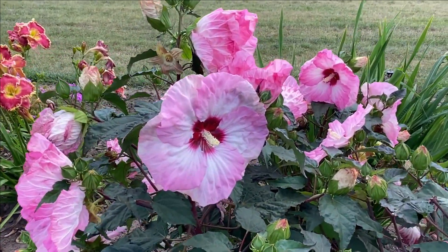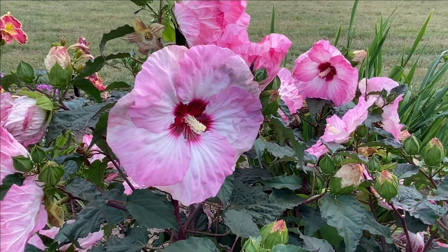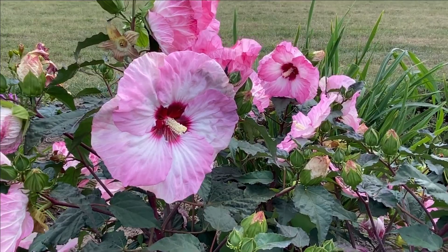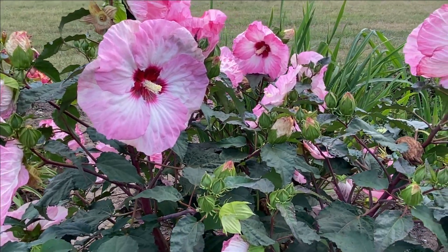If you look at it, you'll see the beautiful pink and white blooms. It kind of has a pinwheel look to it, with a beautiful magenta eye.